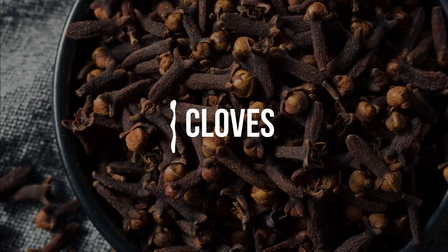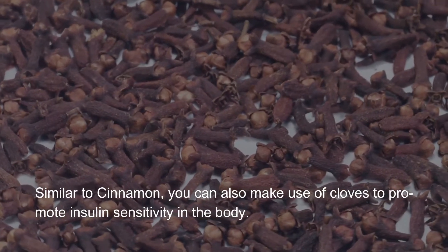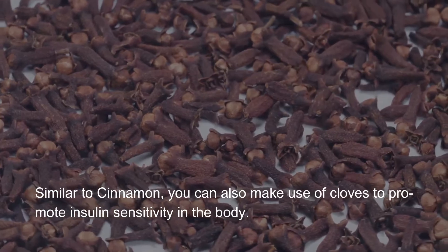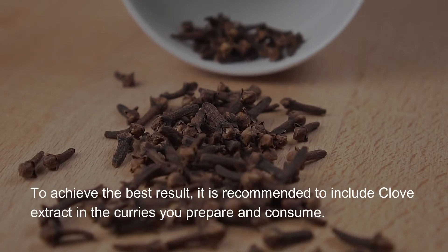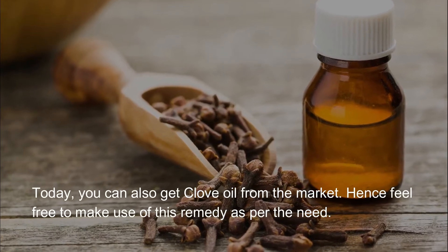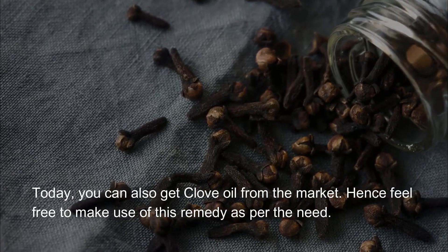Cloves. Similar to cinnamon, you can also make use of cloves to promote insulin sensitivity in the body. To achieve the best result, it is recommended to include clove extract in the curries you prepare and consume. You can also get clove oil from the market, so feel free to make use of this remedy as per the need.